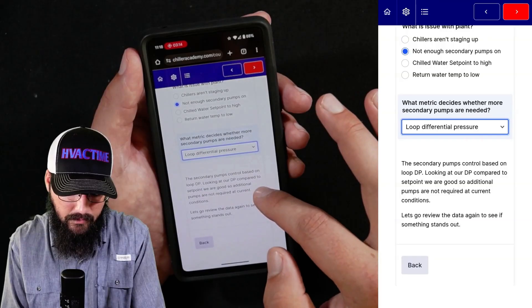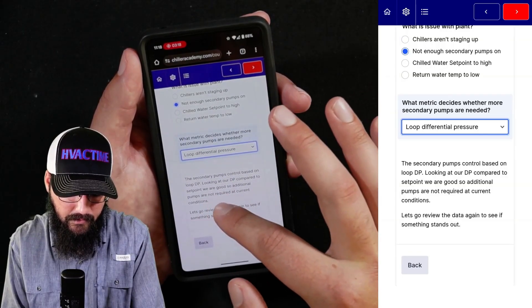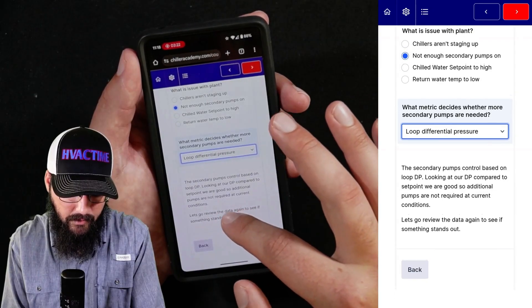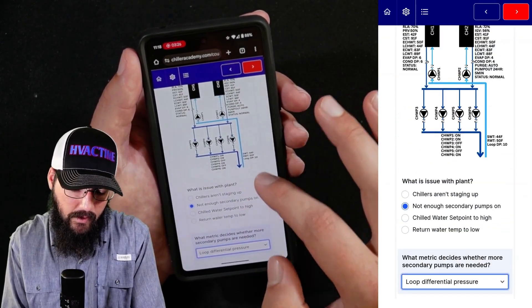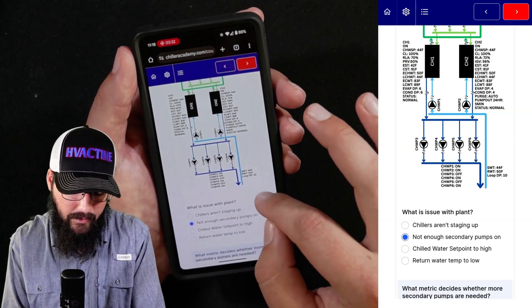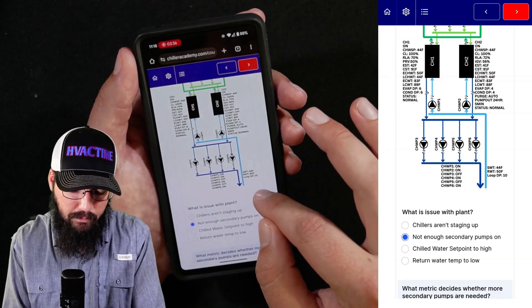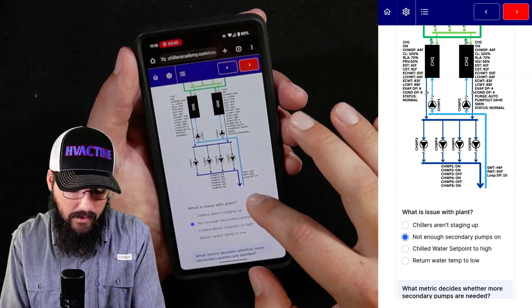The secondary pump is controlled based off of loop DP. Looking at our DP compared to setpoint, we are good. So additional pumps are not required at current conditions. From a previous page, the loop DP setpoint is supposed to be 10 PSI for this plant. We've got a DP of 10 already, so we are making setpoint via that.